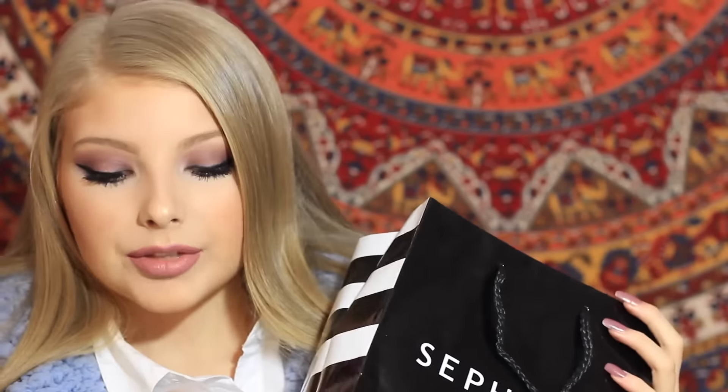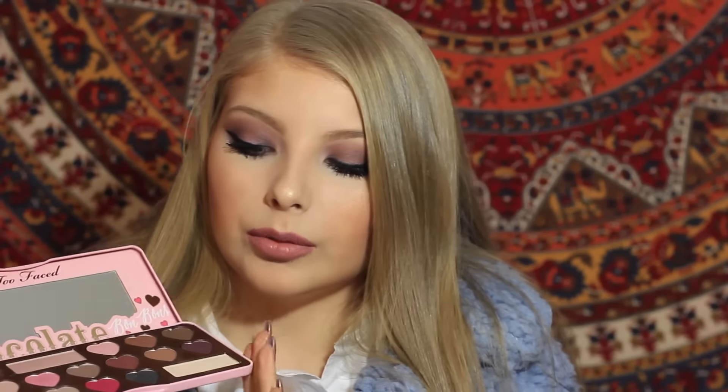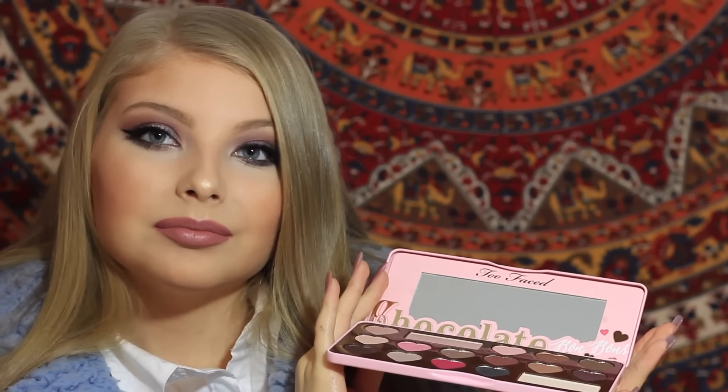Moving on to Sephora — I got one of my most anticipated products, the Too Faced Chocolate Bon Bons palette. It is beautiful. In the mall I go to there are two Sephoras, so I went to the one by JCPenney and of course they had it when the big Sephora didn't — your girl got lucky. It's like a baby pink color, comes with 16 shades, a mix of matte and shimmer. It has a lot of pinks, browns, everyday shades. I probably have way too many brown eyeshadows — it's an addiction — but this smells like chocolate so I had to give it a go.